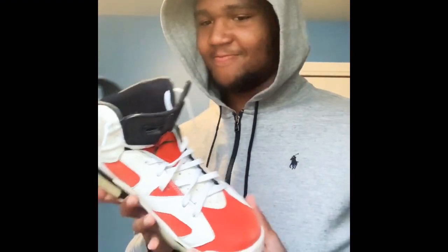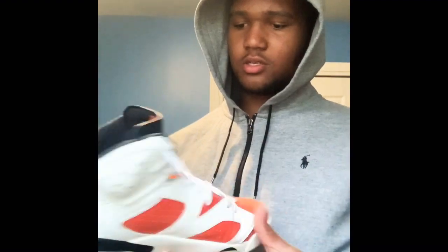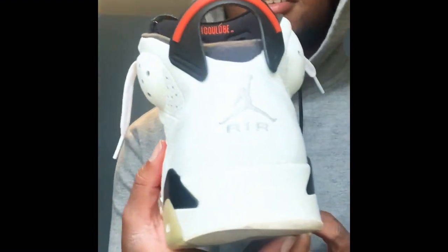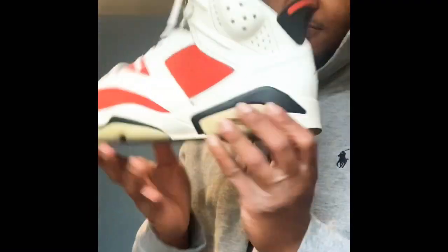Down at the bottom of my shelf — these are one of my first pair of Jordans. They are the Gatorades. They're busted though, I kind of wore these a lot. But yeah, they're fire.